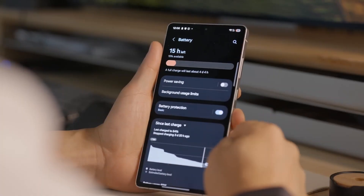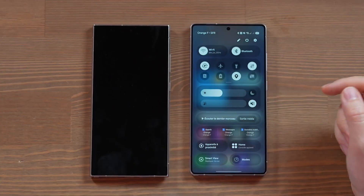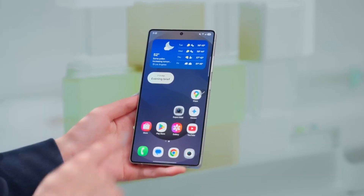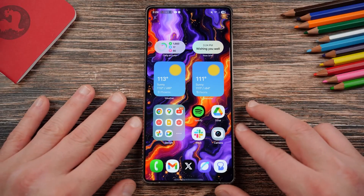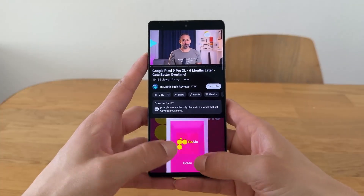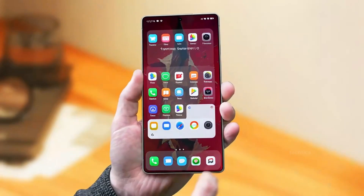So if you're rocking a Galaxy S23, A36, A35, A54, or A55, your phone is officially part of the future today. And with more devices about to join, it looks like Samsung is betting big on making One UI 8 the smoothest and most widely available update yet. The only question is: will you risk the bugs to get your hands on it early, or will you wait for the polished stable release?